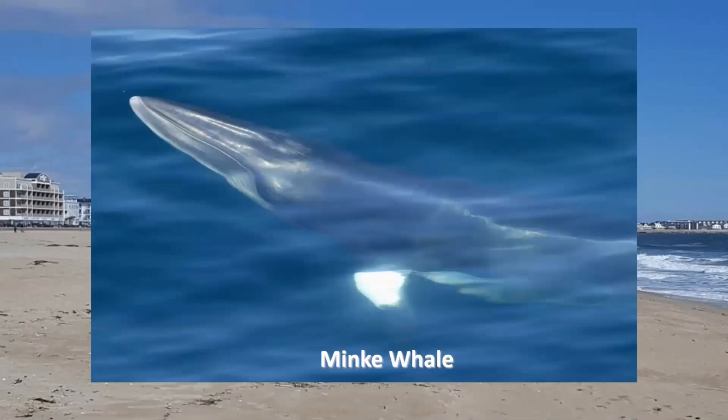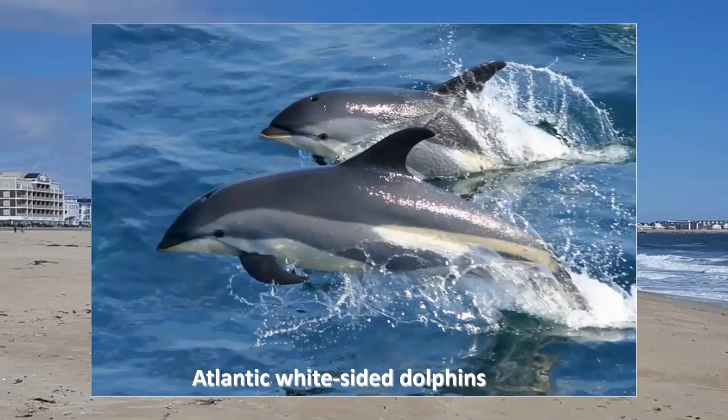Here is a minke whale. Minke whales are the smallest of the rorqual, or baleen, whales — only between 20 and 30 feet long and about six to eight tons. Their nickname is 'little piked whale' because of their sharp pointed snout, like that of a pike fish. And here are some Atlantic white-sided dolphins. Dolphins are toothed whales, and toothed whales and baleen whales are all part of the cetacean family — so dolphins are in fact whales. These guys are between seven and nine feet long and about 400 to 600 pounds. When feeding, dolphins work cooperatively in pods and use echolocation to find their food.